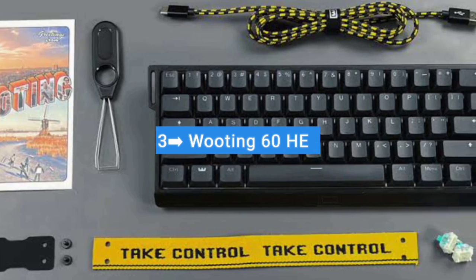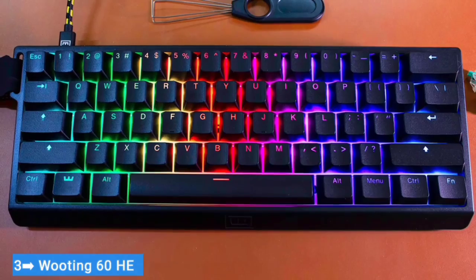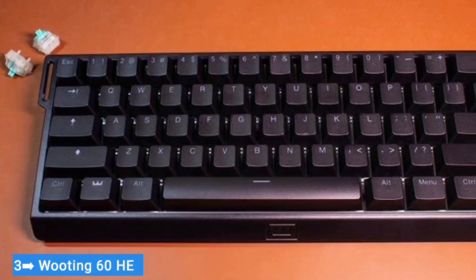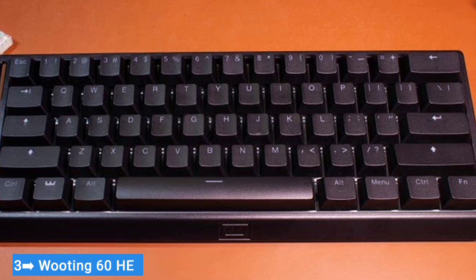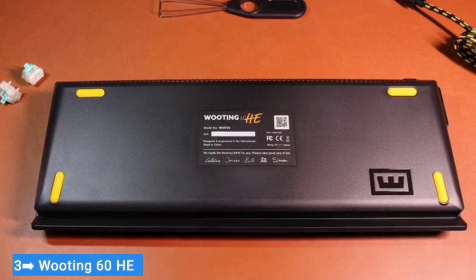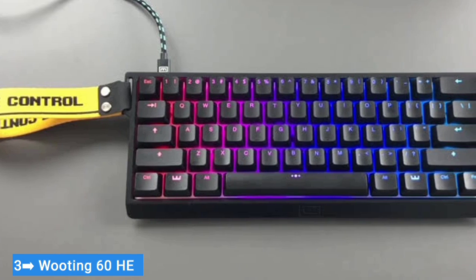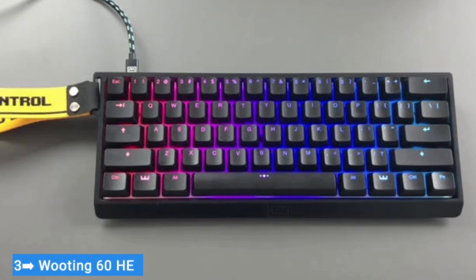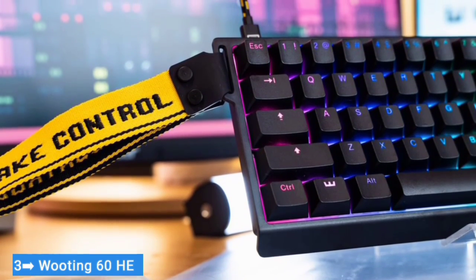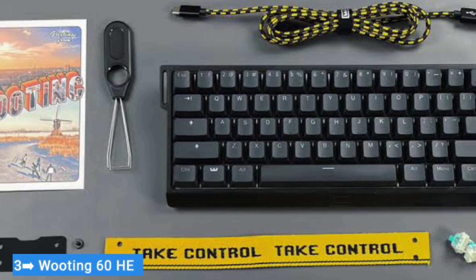Number three: Wooting 60HE. On the surface, the Wooting 60HE doesn't do much to grab your attention, but the secret is in the switches. While other keyboards are busy bragging about higher polling rates, Wooting's Lekker switches offer a genuine advantage for the gamer willing to put in some work. Instead of registering key presses by physically closing a circuit, they use a magnetic field to sense the position of a magnet inside the switch. Their biggest edge is the customizable actuation point, which lets you adjust how quickly your keyboard registers and resets from individual keystrokes.